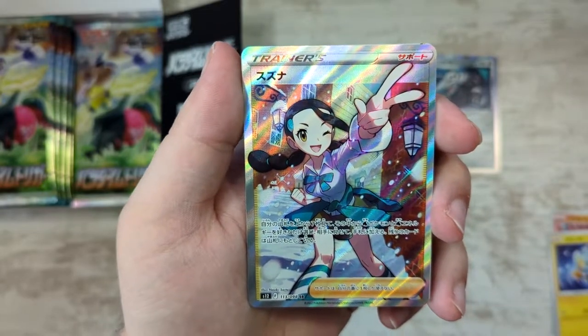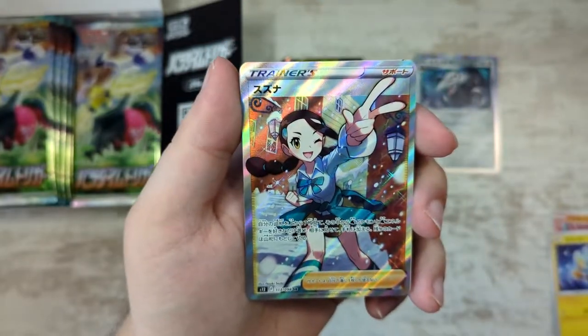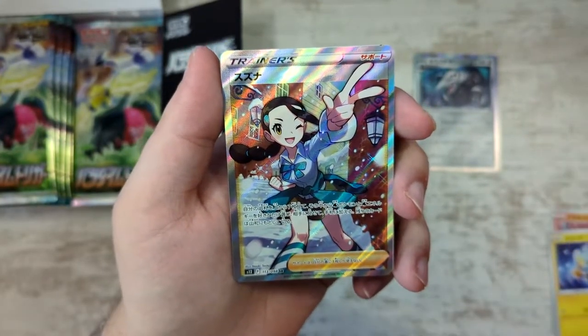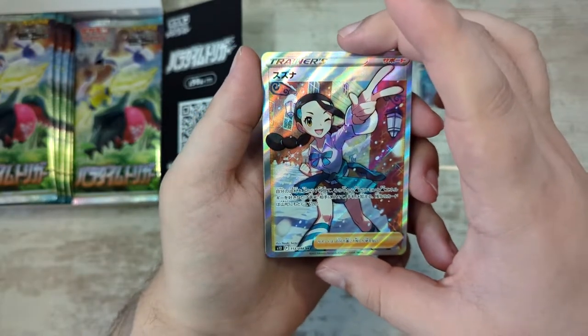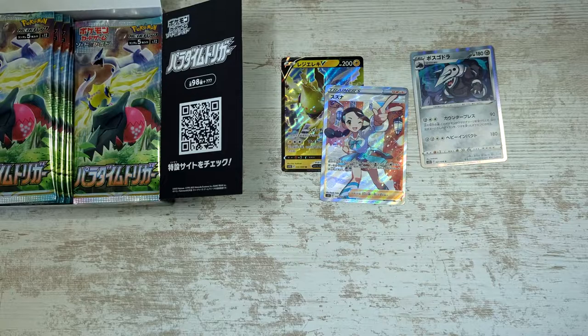Holy — I can't curse. Okay, this is actually insane. This card is also crazy expensive, not as expensive as the Lugia mind you. This once again proves that I cannot pull Japanese alternate arts to save my life, but at least I can pull full art trainer cards — like the Galar and Friends I pulled from the VMAX Climax opening.